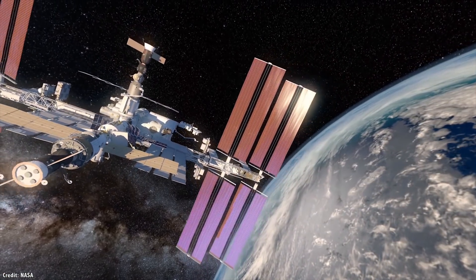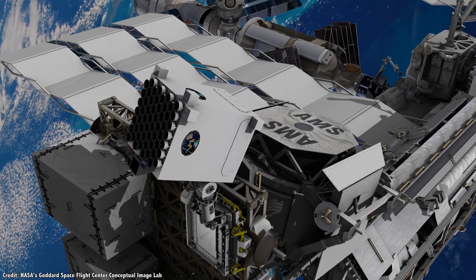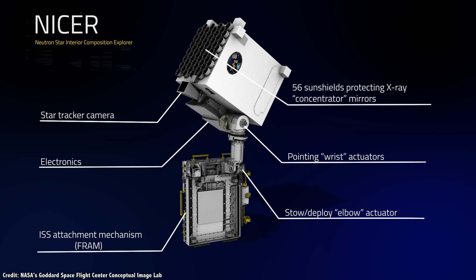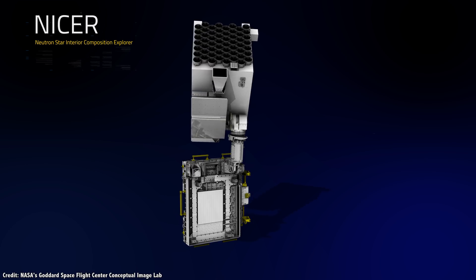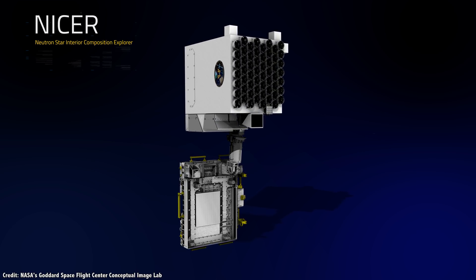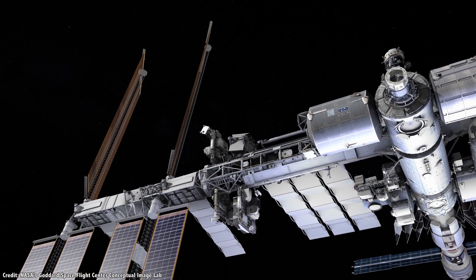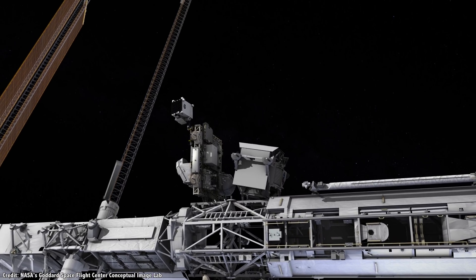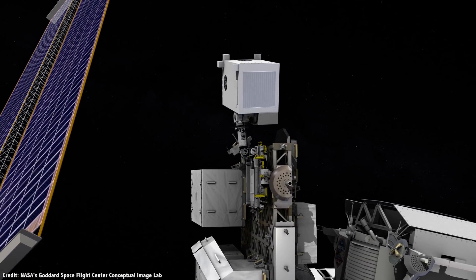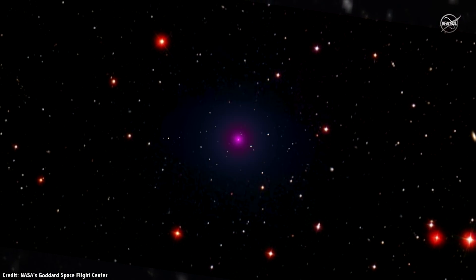Engineers at NASA developed a clever experiment that uses these pulsar signals to figure out the precise position of the International Space Station — called the Station Explorer for X-ray Timing and Navigation Technology, or SEXTANT. The technology demonstration used the 52 X-ray detectors and silicon drift detectors on an experiment attached to the station called the Neutron Star Interior Composition Explorer, or NICER, which is used to study the internal structures of neutron stars and pulsars. In 2017, they focused NICER on four well-known millisecond pulsars and gathered 78 measurements of radio signals. An onboard computer then calculated all these signals together to figure out precisely where the International Space Station was with respect to the pulsars.